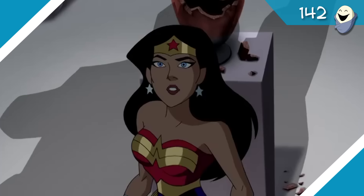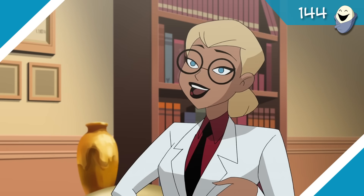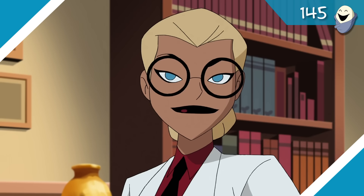Swamp Thing does mention Gaia — of Wonder Woman's exclamatory repertoire — and says he's going to go hang out with the Parliament of Trees, which is the collective elemental hive mind that controls the Green. They're literally a bunch of trees that look like old guys.